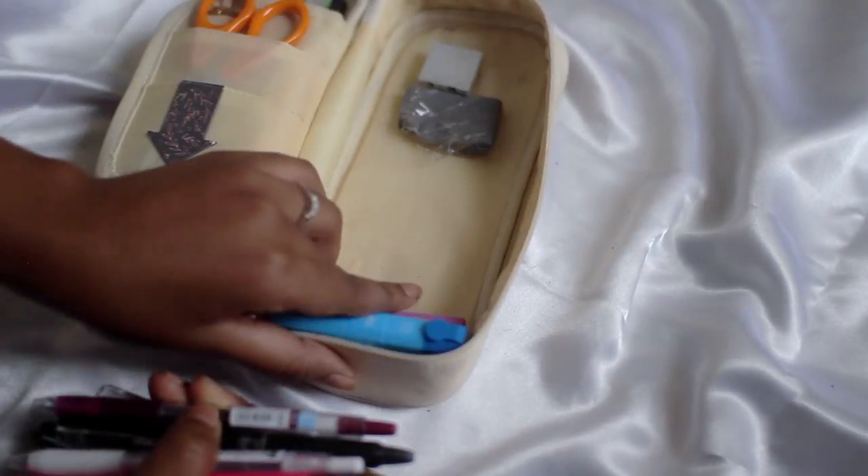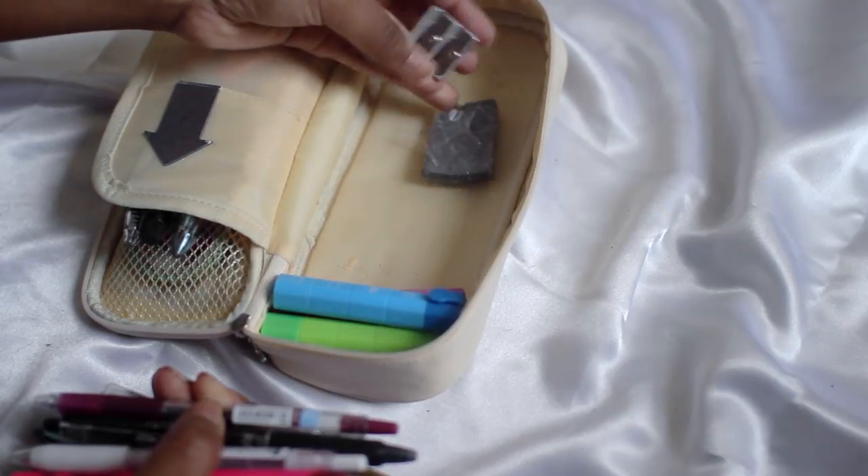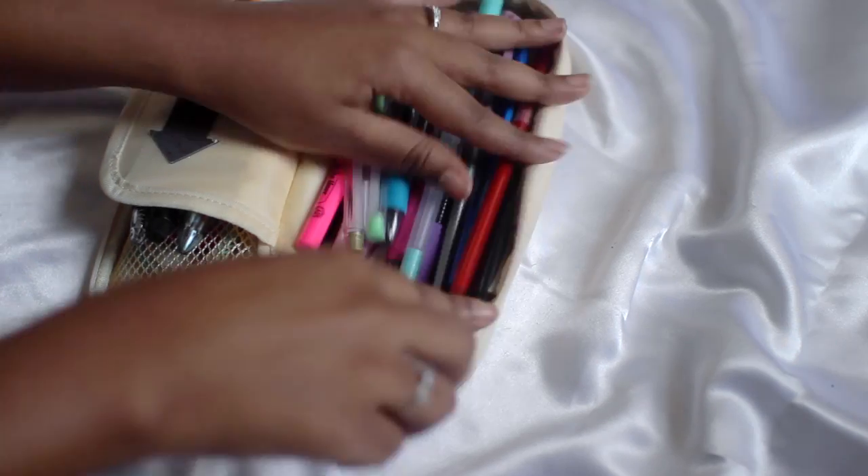Under these pens and stuff I have a metal sharpener and then a kneaded eraser that I keep in the plastic. And those are my pencil pouches.